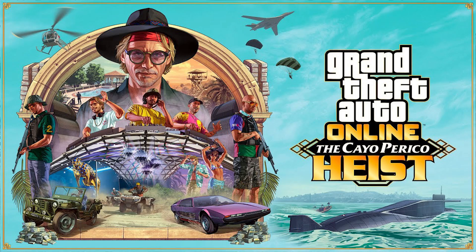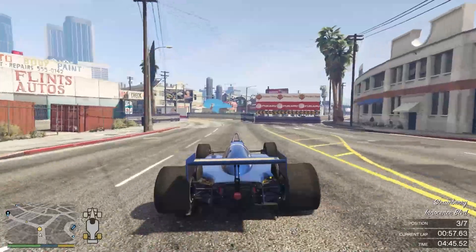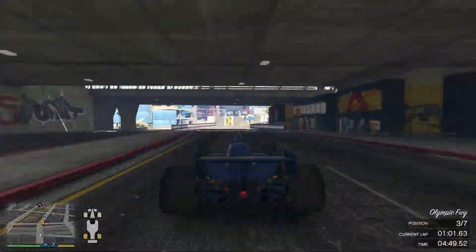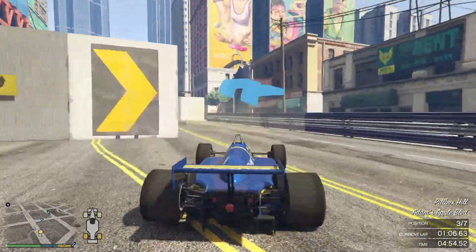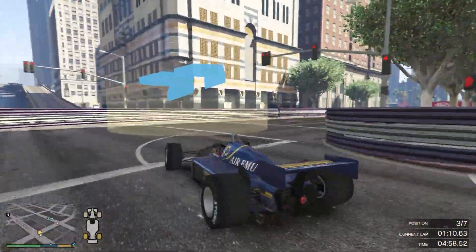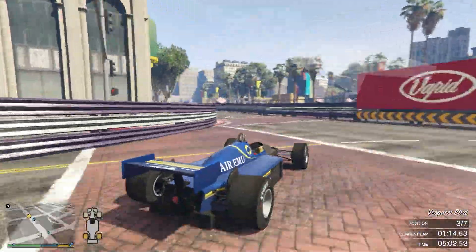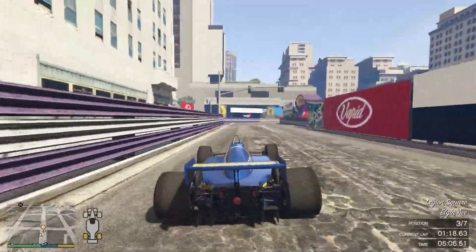Starting off on the very bottom left corner is going to be the new Jeep. The new Jeep actually looks like the Willys Jeep from the older era. It's really fascinating that they're revealing cars from an older generation in a modern game. This is one of the first vehicles they presented not only on the cover but also in the older trailer they had.